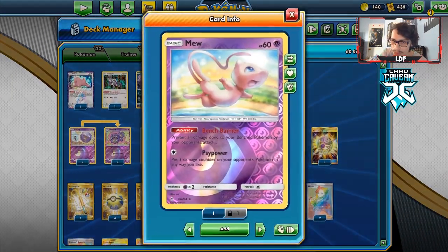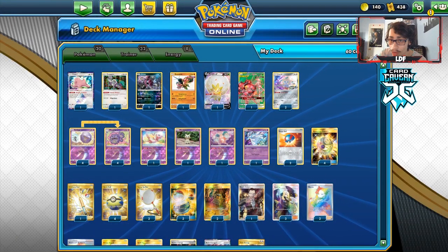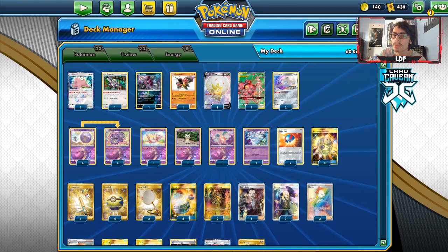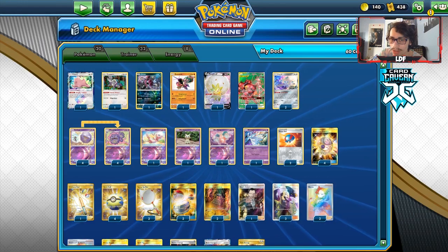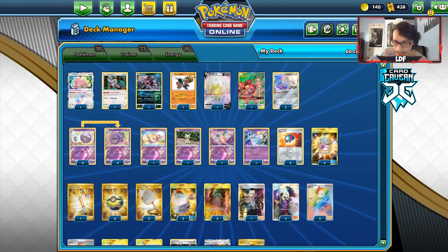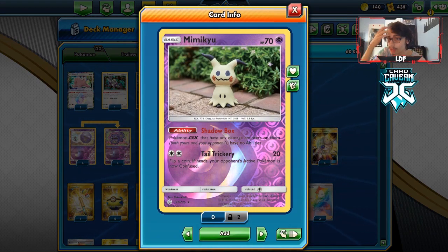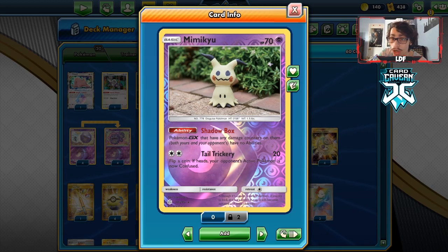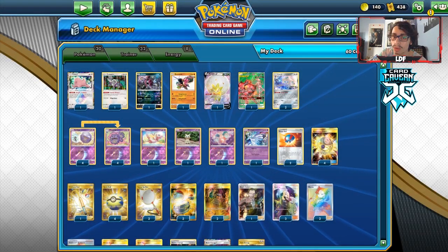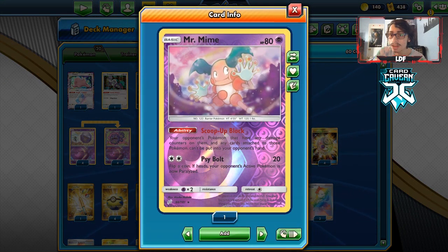I've stuck Ultra Beasts in here. There's a lot of Pokémon, but a lot of these are just to help out. I'm playing Jirachi and Eldegoss because they're really good. I am playing Mimikyu — it comes in handy in matchups like against Mewtwo, which plays stuff like Big Charm. I'm also playing Mr. Mime with Scoop Up Net. This card has two different purposes.